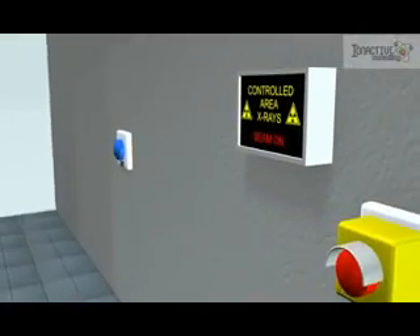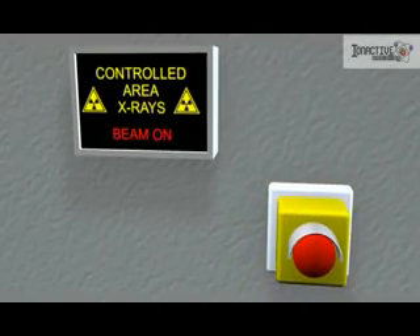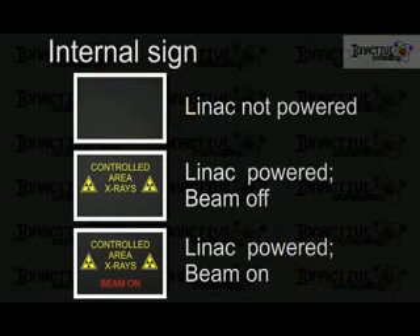Here is an internal light status board, the design of which can vary considerably from bunker to bunker. As with the external warning sign, it gives a visible status report of the facility.